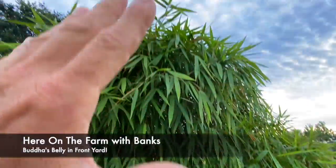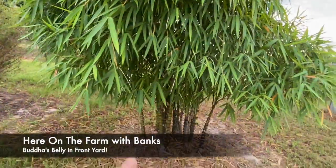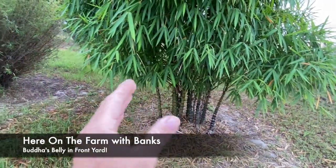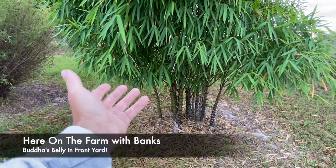The idea is to get this big enough so that it looks like a tree, and then on the bottom it has this beautiful belly-shaped bamboo. This is Buddha's Belly.